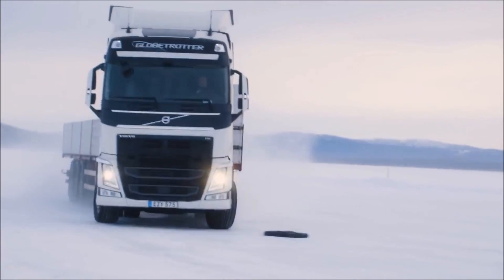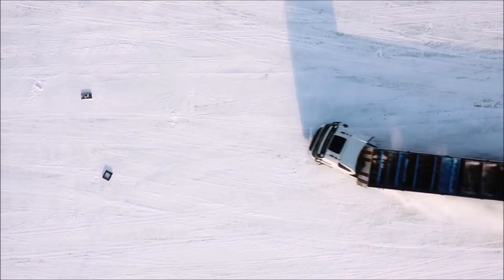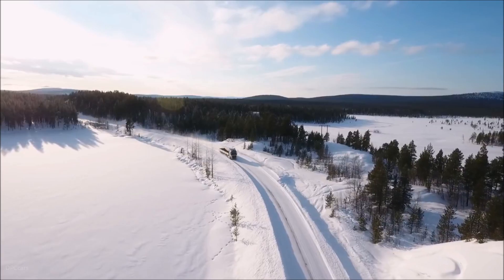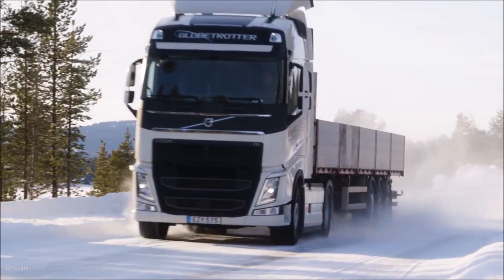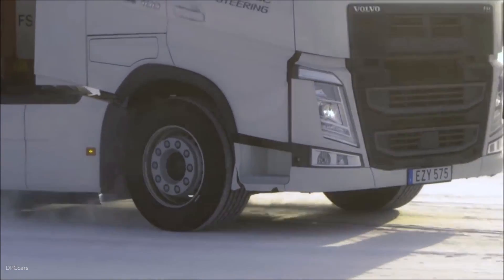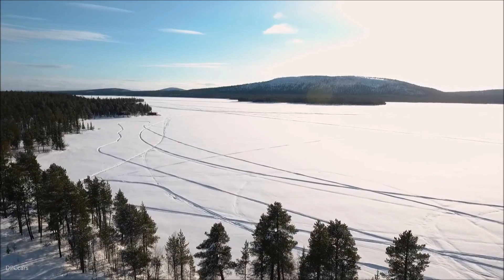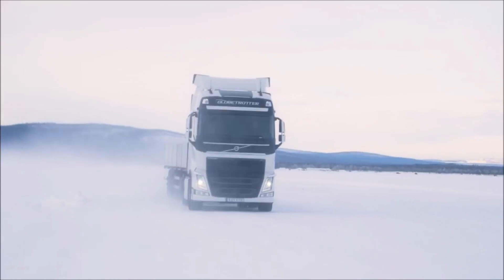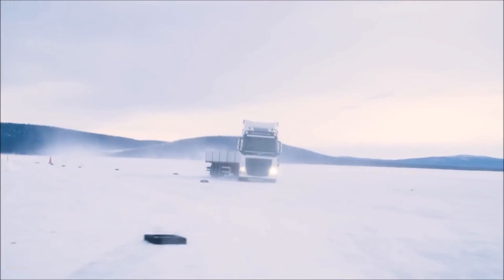Losing control of a vehicle on slippery roads is something every driver wants to avoid. Volvo Dynamic Steering with Stability Assist is a new innovation from Volvo Trucks that aims to minimize the risk of skidding and prevent severe accidents. When a truck starts to skid, it is important to quickly and smoothly counter-steer the vehicle in the right direction to keep control.